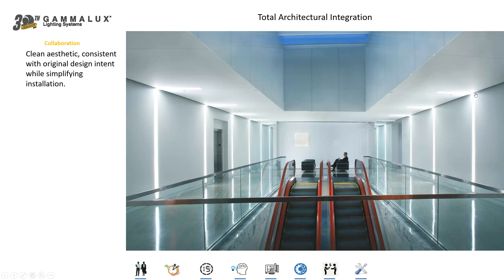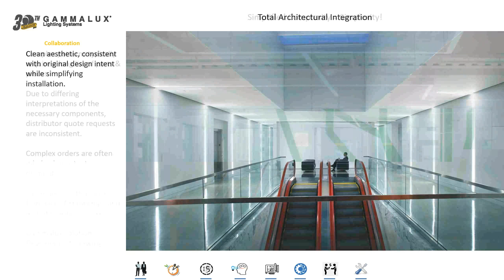Rather than using a recessed fixture here, what we did is take a suspended fixture and modified it so that it could be recessed. The suspended fixture has smooth sides on it, so now as a person walks down the corridor, rather than seeing grooves and flanges and brackets on the side of a recessed fixture, they're looking at the smooth side of a suspended fixture. We're very much interested in finding out what's happening in the space so that we can build the fixtures appropriately.